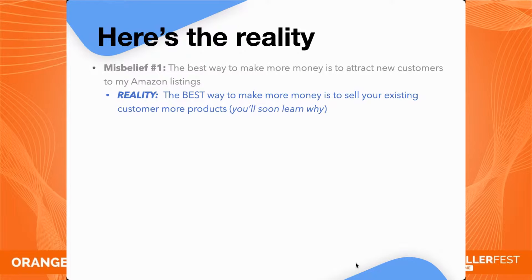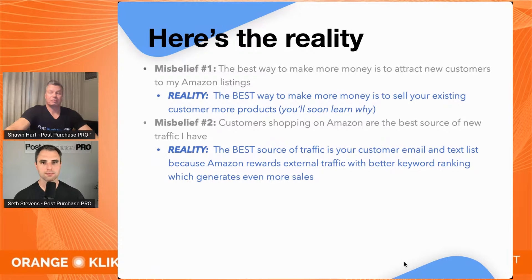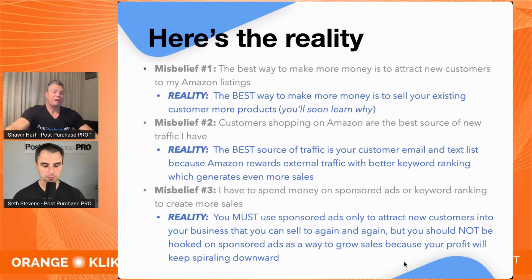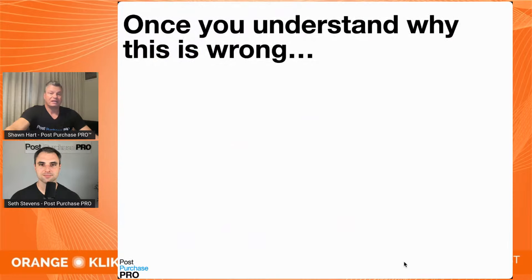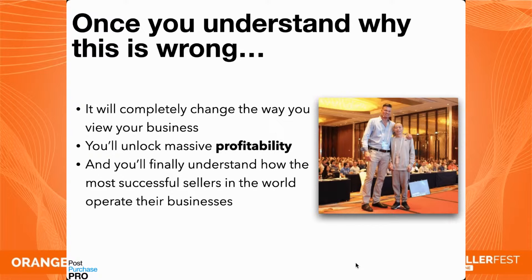Many sellers think the best way to make more money is to attract new customers to your Amazon listings, or that customers already shopping on Amazon are the best source of new traffic, or that spending more money on sponsored ads and keyword rankings creates more sales. I'm going to show you why this is wrong. If you believe any or all three of these misbeliefs, today's presentation will turn your entire seller world upside down.